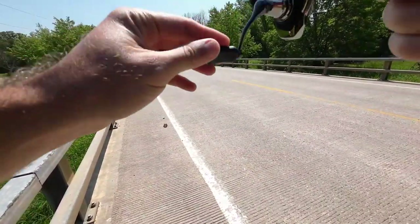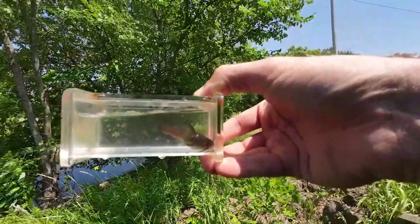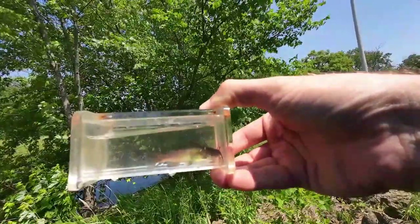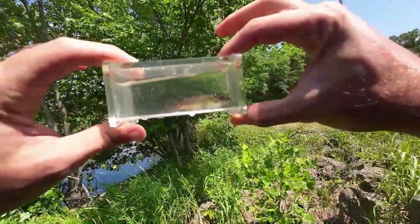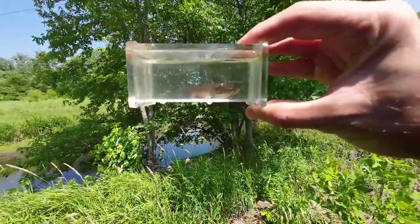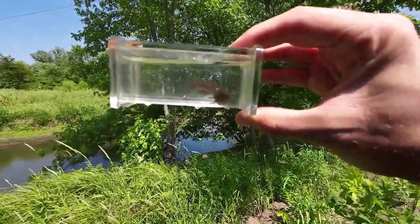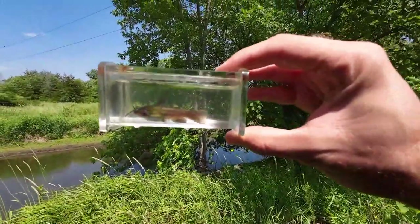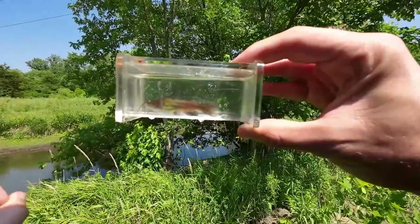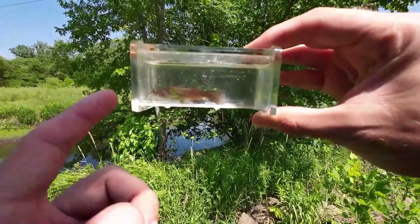Got him! Let's see what this is and try to ID it. There is our little catfish — it was actually pretty easy to catch. It's definitely a bullhead: it has a square tail and black chin barbels, so it's not a yellow bullhead. Really the only question now is if it's a black or a brown bullhead. If you count the anal rays you can tell them apart, but that's rather difficult on something this small. I'll take some pictures and try to ID him after the fact.